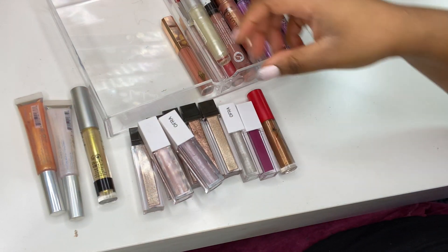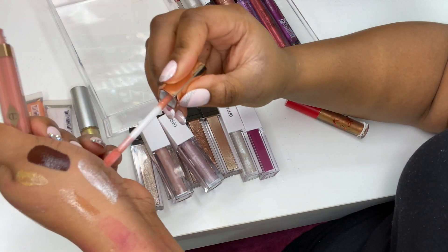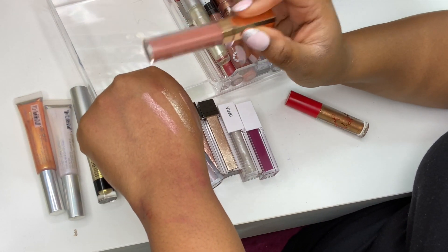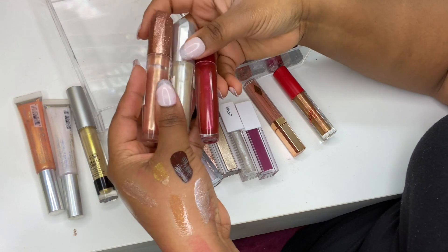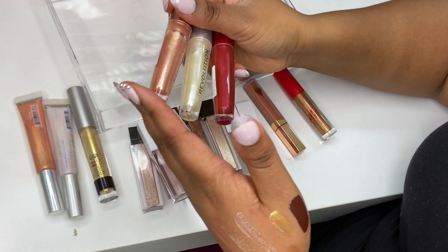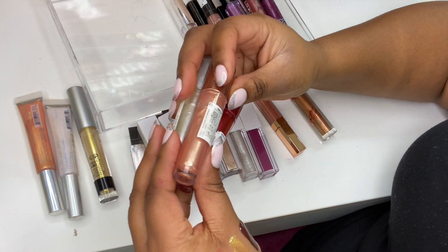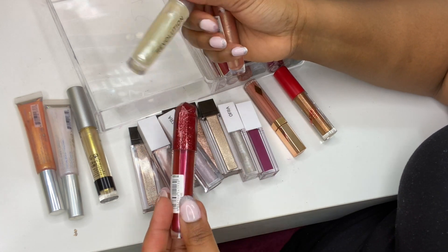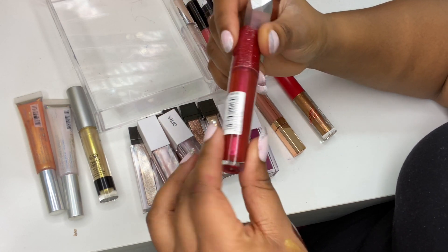I've got Charlotte Tilbury Lip Gloss in Seduction — such a yummy formula, works really well with Pillow Talk. These three glosses came from Revolution's Christmas collection last year; Revolution asked me to do lip swatches and I'm so proud of that. They're their Precious Stone Lip Toppers: Rose Quartz, Ice Diamond with a really silver finish, and Ruby Crush with a ruby finish.